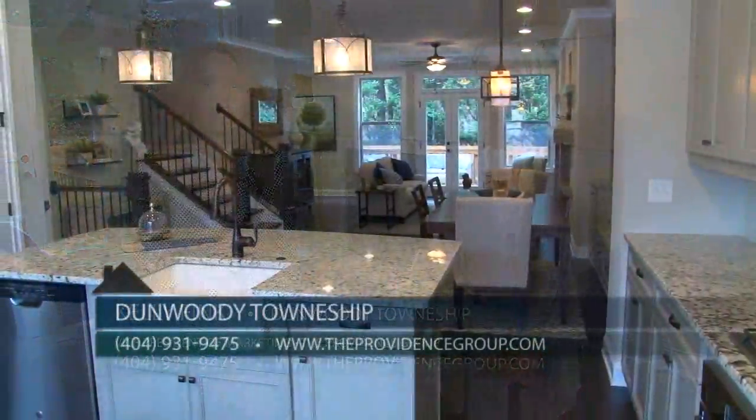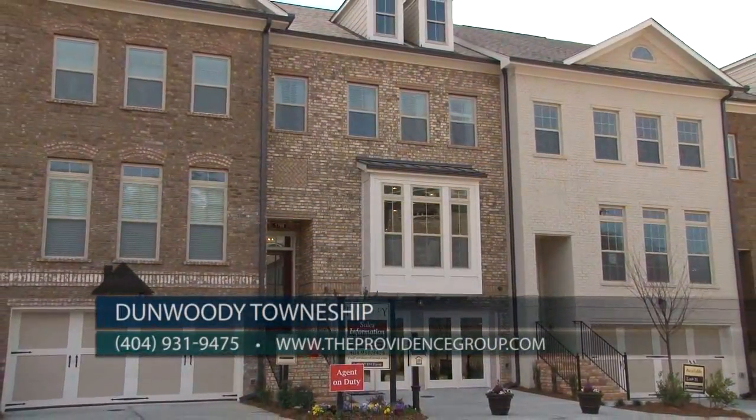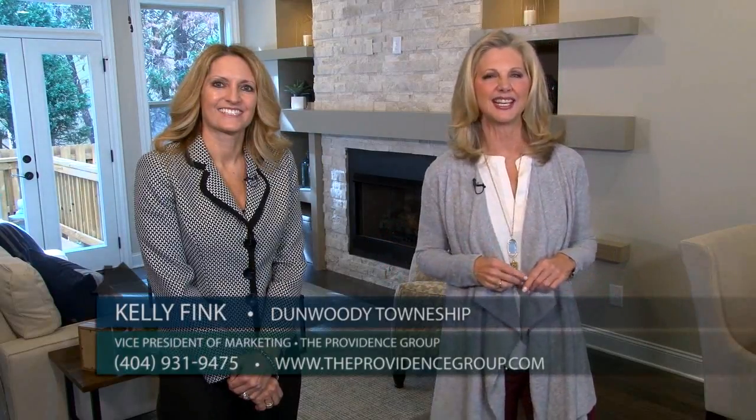You can call our sales center at 404-931-9475 or visit TheProvidenceGroup.com. You will love these gorgeous townhomes at Dunwoody Township by the Providence Group. Check out this brand new model and you will love the value — they're just outside the perimeter but right in Dunwoody, close to everything.